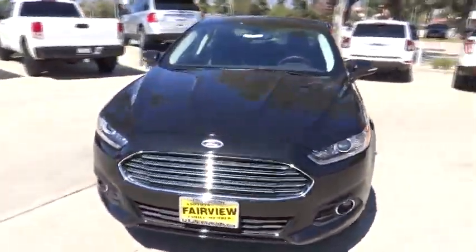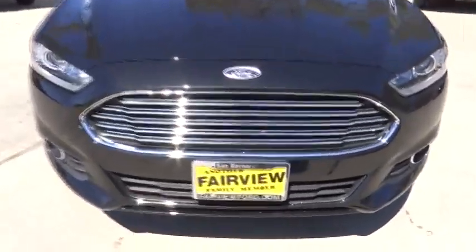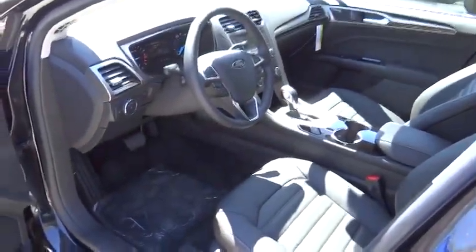Keyless entry, floor mats, AM-FM stereo radio, rear defrost, FWD, bucket seats, CD player, MP3 player, power door locks, trip computer.